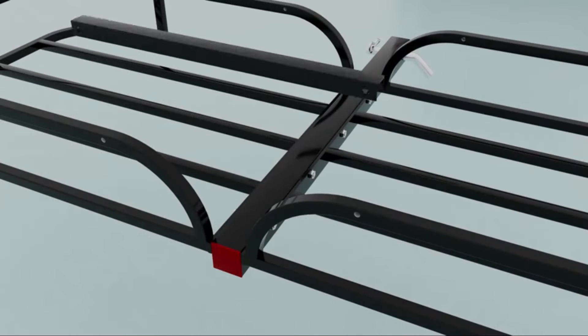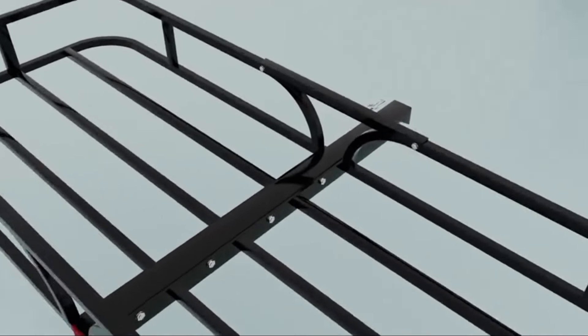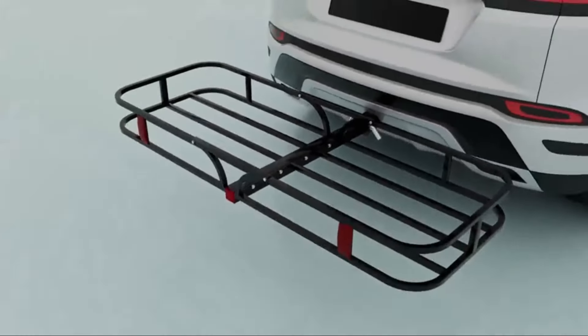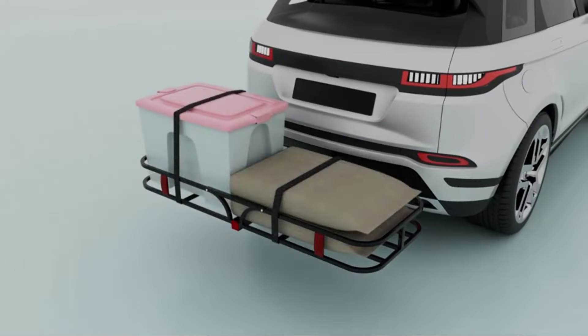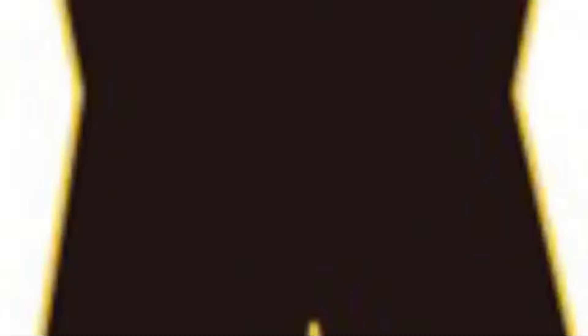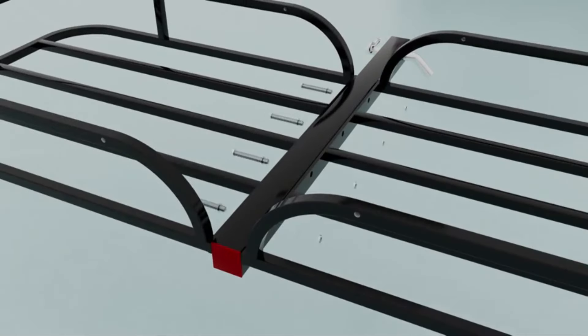One notable feature of this hitch cargo carrier is its high-side rails, which help to keep cargo securely in place during transport. This design feature enhances safety and prevents items from sliding off the carrier while on the road. Additionally, the carrier has a 500-pound load capacity, providing ample space for carrying a variety of items such as luggage, camping gear, sports equipment, and more.